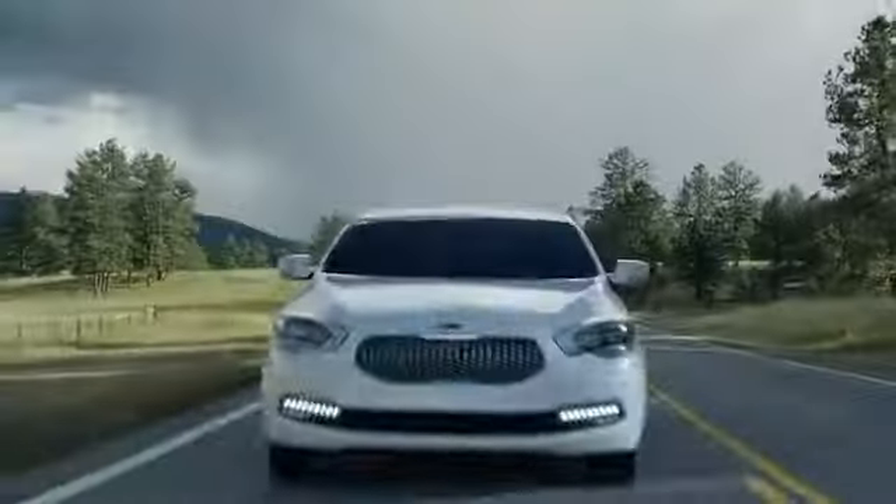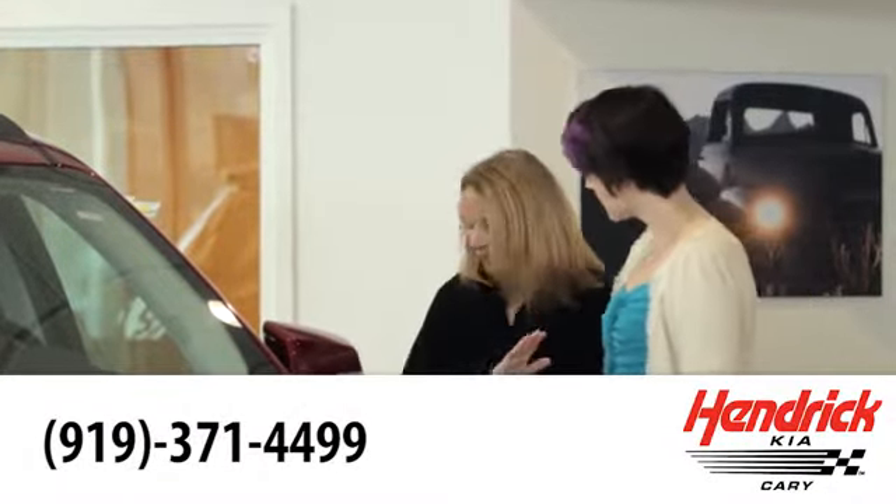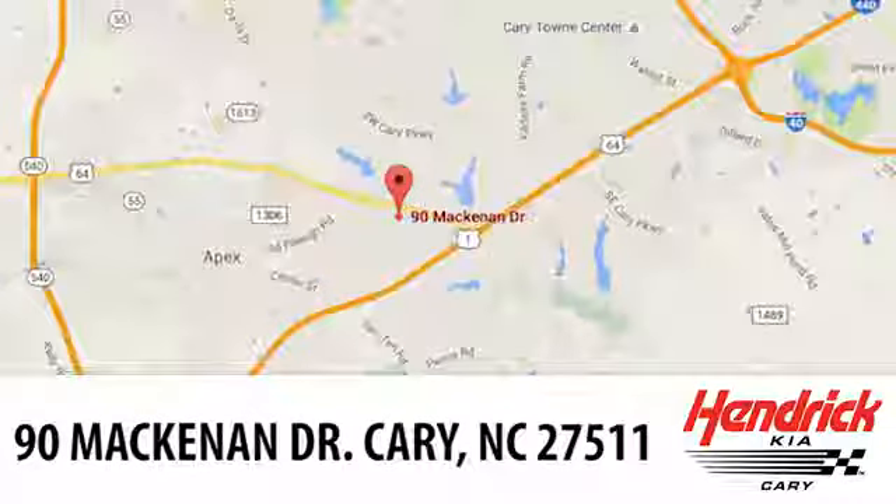Hendrick Kia of Cary is the leader among the USA's auto dealerships. We're confident that you'll be pleased with the buying process. Call, click, or stop in today. We're located at 90 McKinnon Drive in Cary.